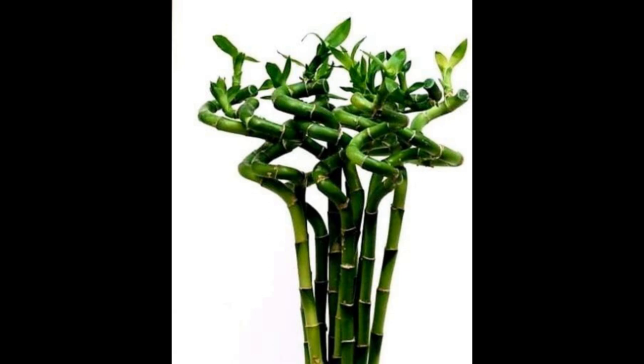Numerous studies have shown that the presence of indoor plants, including bamboo palms, can have a calming and stress-reducing effect. The visual appeal of lush green foliage and the act of caring for a living organism can provide a sense of tranquility and connection with nature. Having bamboo palms in your workspace or home office can also boost your productivity and creativity, with improved air quality and stress reduction leading to increased focus and mental clarity.